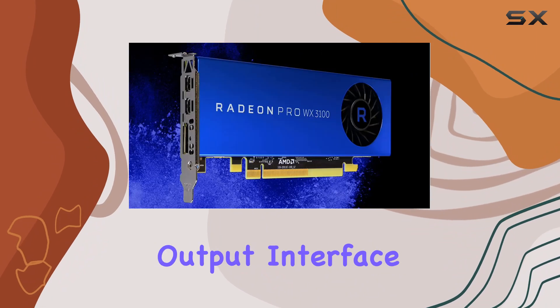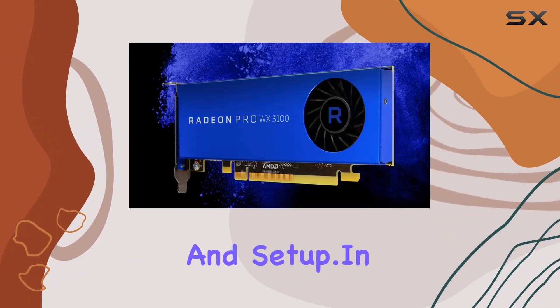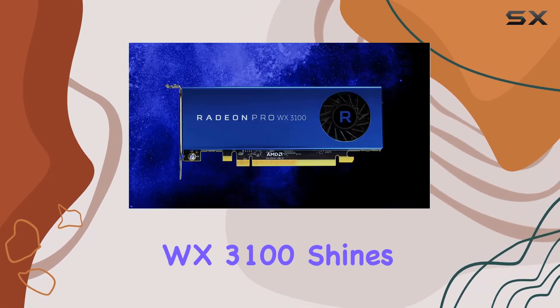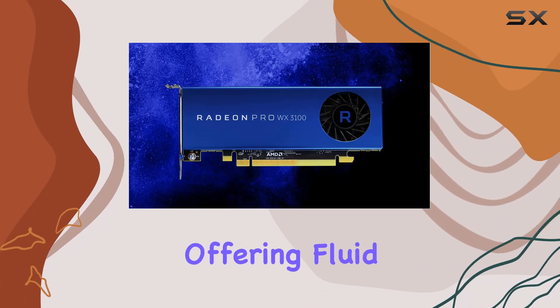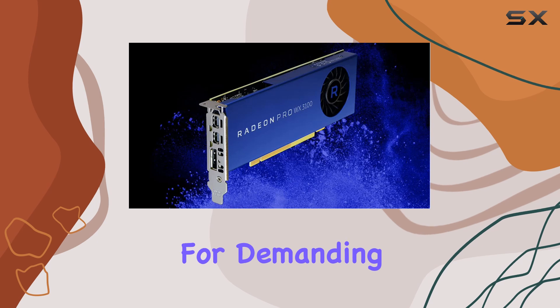Its PCI Express video output interface simplifies connectivity, providing hassle-free installation and setup. In terms of performance, the Radeon Pro WX3100 shines in professional environments, offering fluid rendering, accurate color reproduction, and reliable performance for demanding applications.